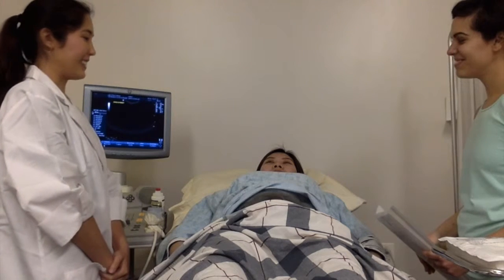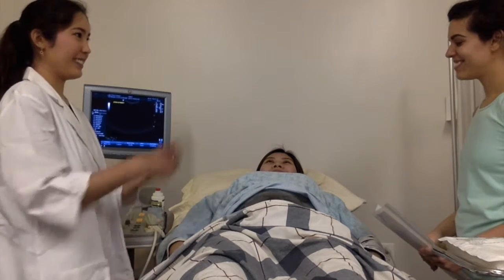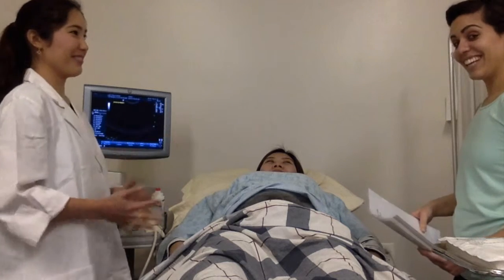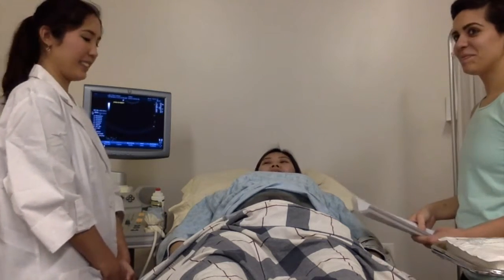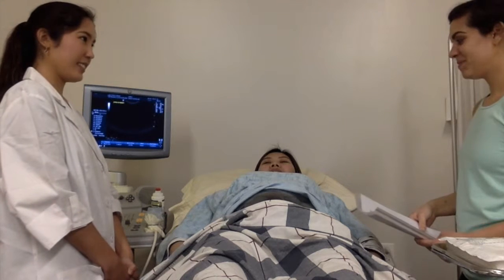Today we'll be demonstrating how to properly perform an amniocentesis. An amniocentesis is a procedure that removes amniotic fluid and is done generally between 15 and 18 weeks to check for chromosomal anomalies.